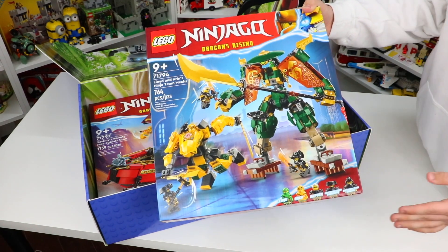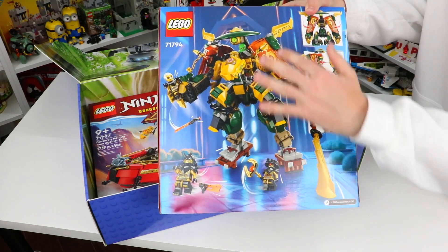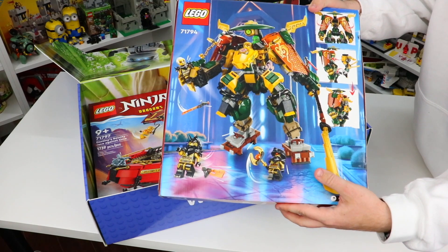This one looks really awesome. You guys can see it comes with 764 Lego pieces, two Lego mechs, as well as five Lego minifigures. Truly epic. This is Ninjago Dragons Rising, and on the back it looks like you're able to combine these two mechs — you can build them separately or combine them, which is really incredible.